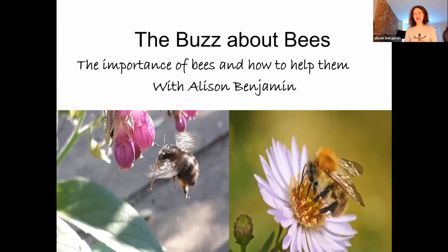Thanks very much for inviting me along this morning, very pleased to be with you, even though I'm down in London — great thing about Zoom. So: the buzz about bees, the importance of bees and how to help them. Glad to hear that you're receiving a bee saver kit, which will obviously help you with your local bees. I really want to tell you a little bit today about lots of those different bees and the best ways we can help them.